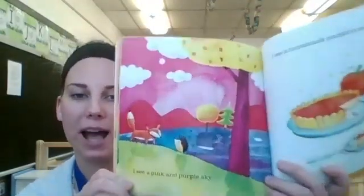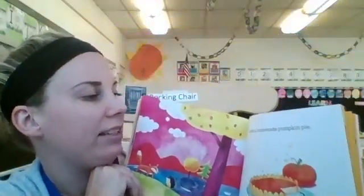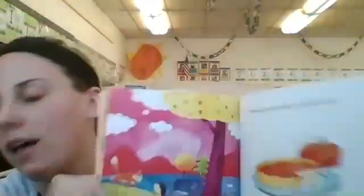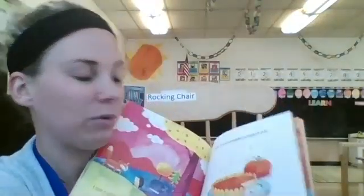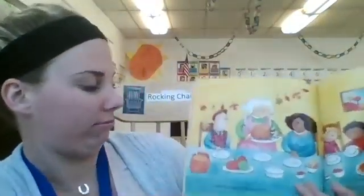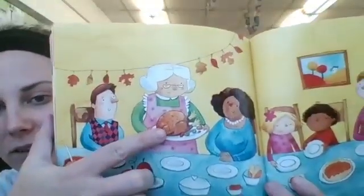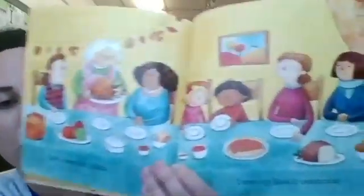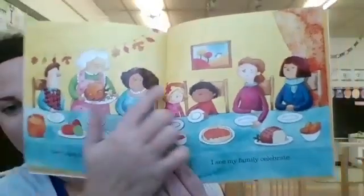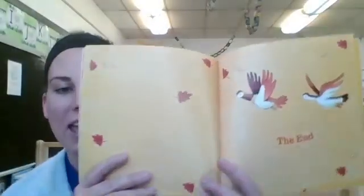I see pink and purple sky — look how pretty that sky is, I love those colors. I see homemade pumpkin pie. I love the smell of pumpkin pie, it's so yummy — you can even have some whipped cream. I see turkey on a plate. See the turkey right there? The grandma's got some turkey on that plate ready to serve. I see my family celebrate. Look how big their family is — there's so many people. The end.